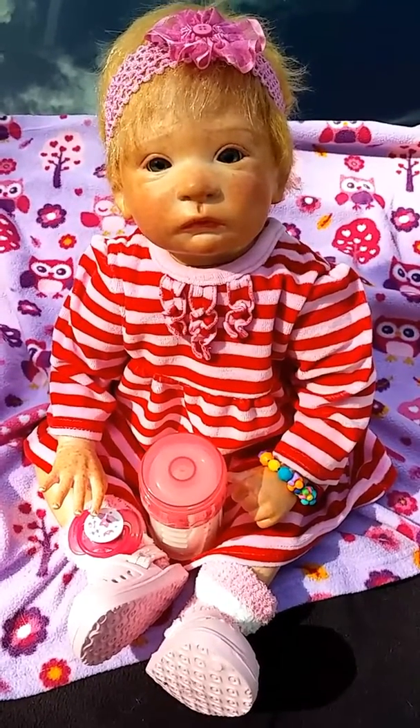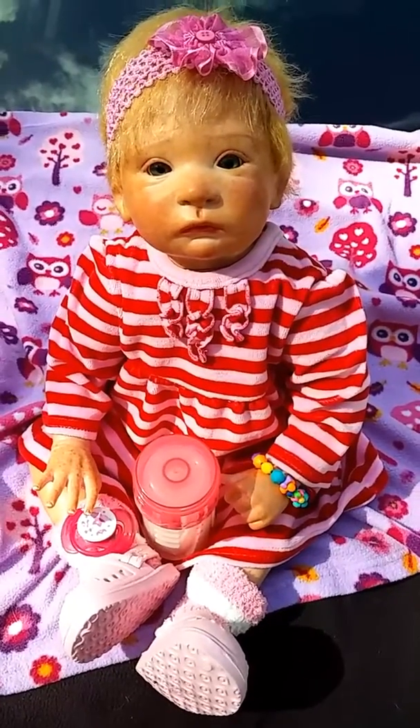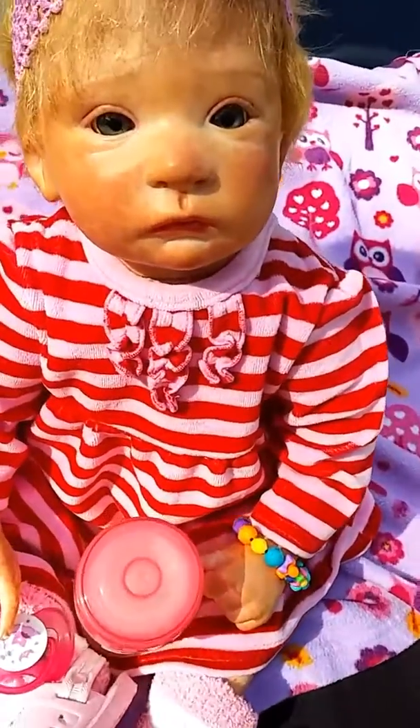Hi everybody, it's Carla. I thought I would bring little Dana out into the sunlight today so you could maybe get a more accurate picture of her coloring and see her details a little bit better.